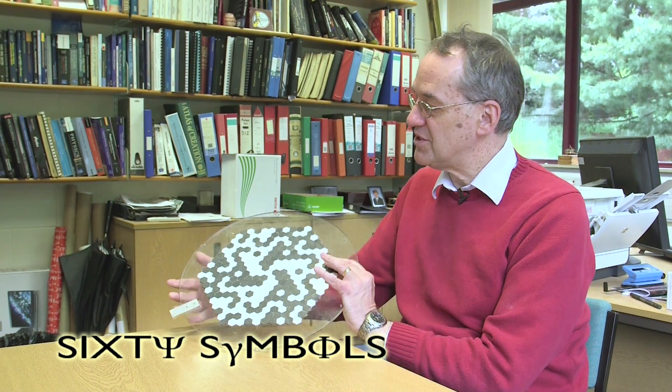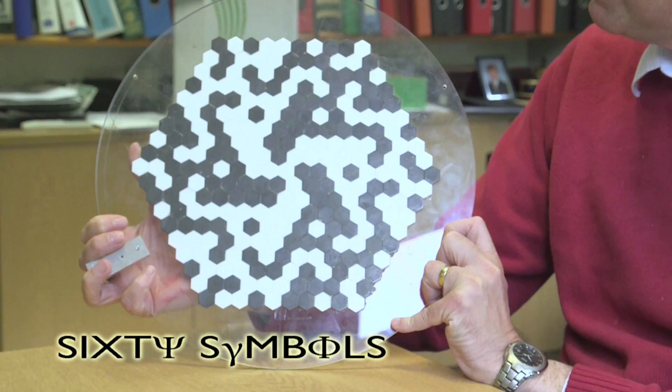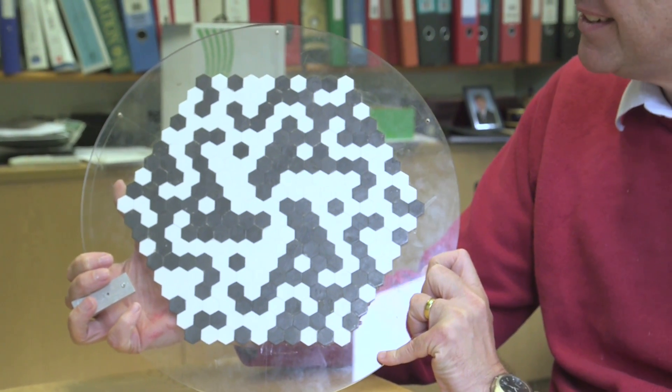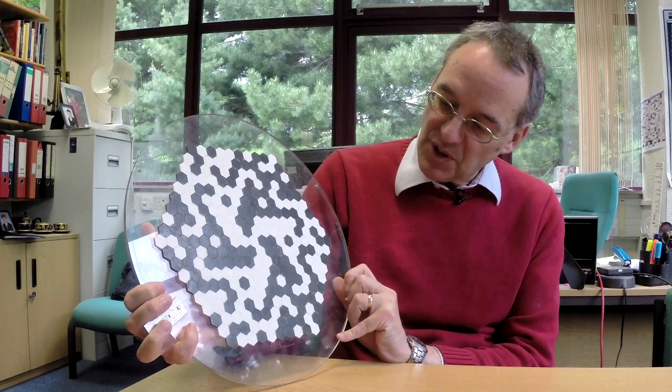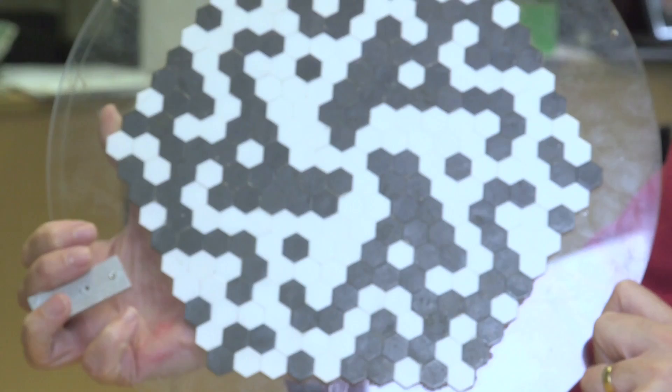I have a mystery item for you. What do you think this is? I would imagine some people would think it's some kind of game or maze or like a game of Go or something. It does look like it, doesn't it? Would it help if I told you that the little hexagons, some of them are made out of plastic and some of them are made out of lead?